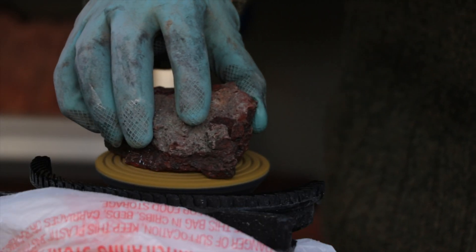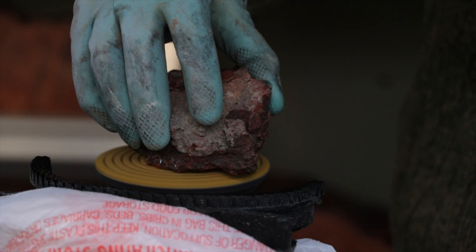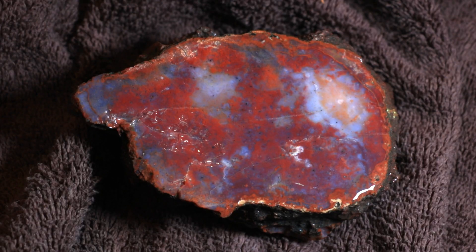Since our trip, we researched our findings but still aren't sure we found any fossils. Please comment below if you have ideas. Either way, the jasper and agate is stunning.